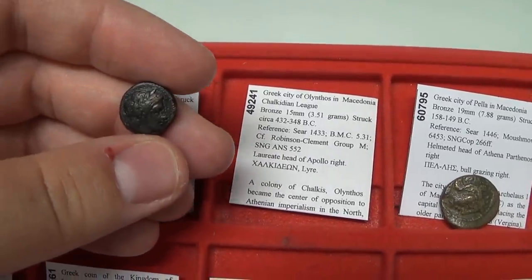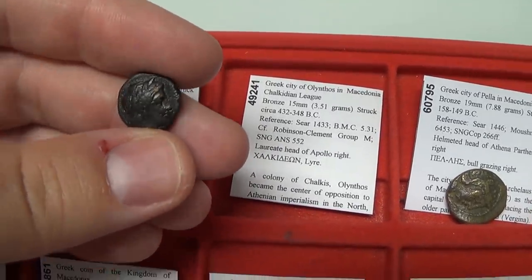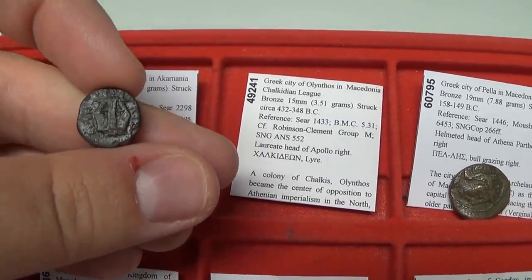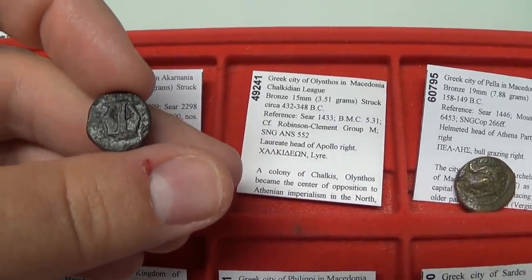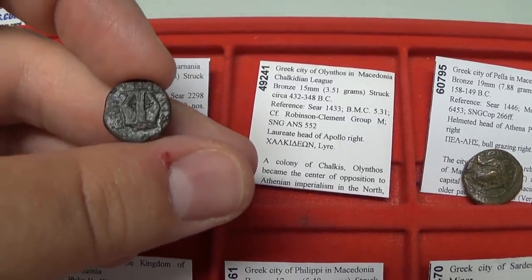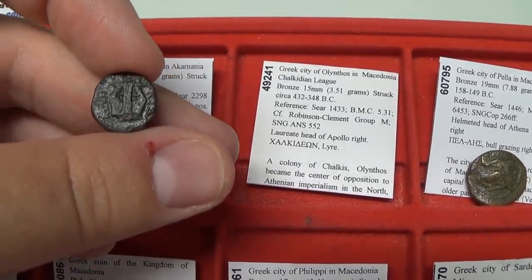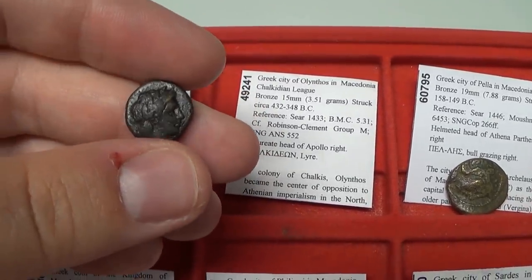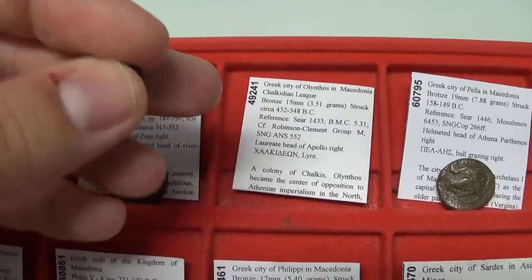Olynthus of the Chalcidian League — you have Apollo on the front, and on the back the kithara, or lyre, of Apollo. A kithara is a four-string lyre, while 'lyre' is a more generalized term for this type of instrument. This is a 432 BC Greek coin — Alexander the Great's father, Philip II, eventually conquered these people.